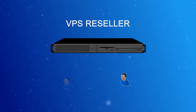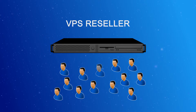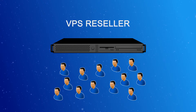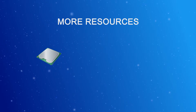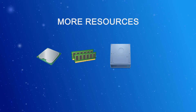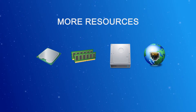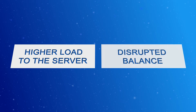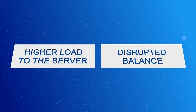VPS hosting is the right solution for every webmaster who has multiple websites with lots of visitors per each site and has the knowledge to customize everything on the system. This type of hosting offers more resources required for handling higher loads of traffic, such as CPU power, RAM memory, disk space, and bandwidth. A VPS is recommended for your clients when their websites expand and generate higher loads to the shared hosting server and the fair usage balance has been disrupted.